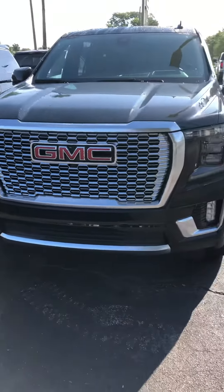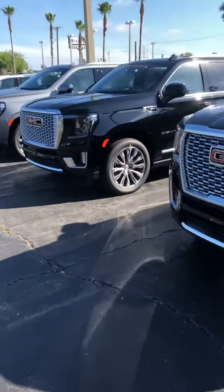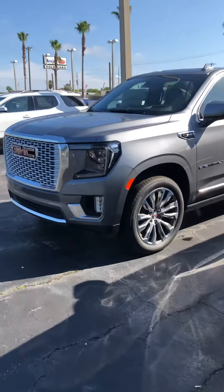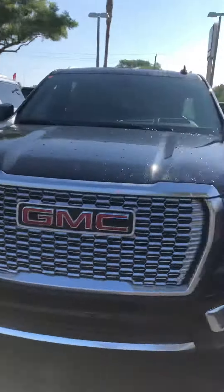That particular one is sold. I have others in stock here. I've had a little difficulty with my camera, so I'm just going to turn it around for you. I do have a black one here in stock, and I do have a satin steel XL in stock. Either one of those are here today.